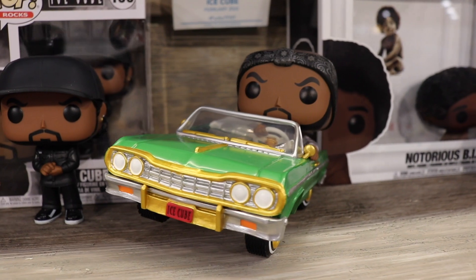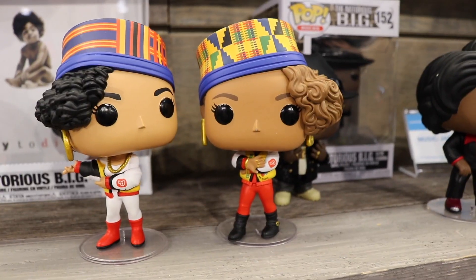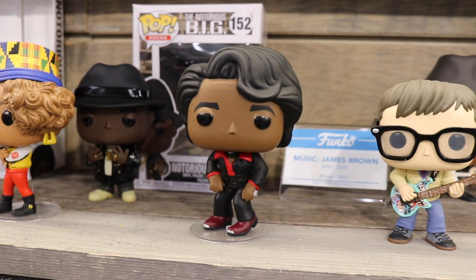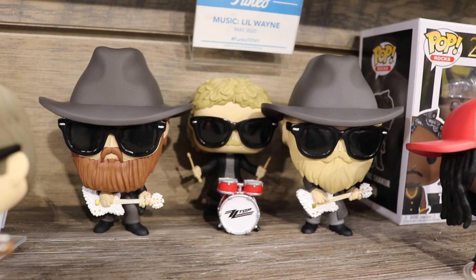And probably the coolest Pop Ride ever made — Ice Cube in his Caddy, and it's leaned up on one side. That is how the figure is — leaned up like that, it's not broken. Salt-N-Pepa, more Notorious B.I.G., James Brown, ZZ Top, Tupac, Lil Wayne, and a brand new thing that's blowing up on social for us.